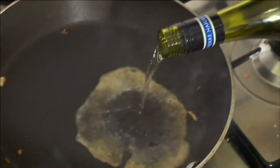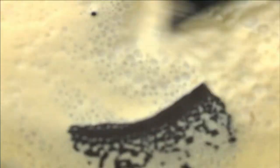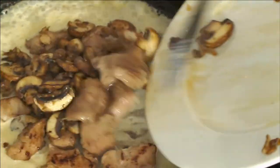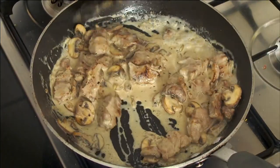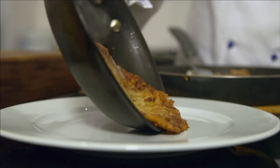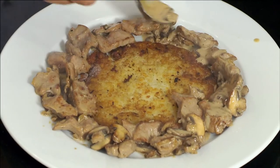Add a little dry white wine to the pan, add some cream and simmer for a couple of minutes. The veal and mushrooms are briefly reheated in the sauce. I place the rösti in the center of the plate and spoon the veal and the sauce around.